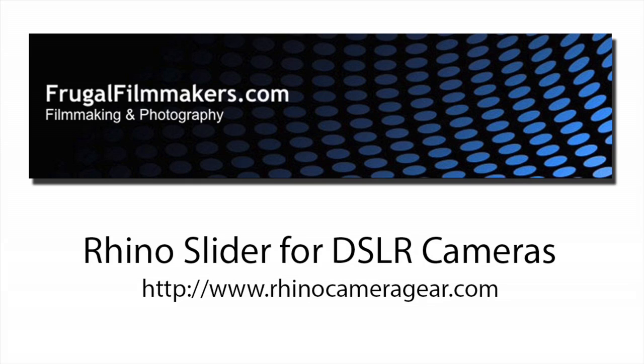Recently I found an interesting project on Kickstarter. It's called the Rhino Slider. I talked to the inventor Kyle Hart from RhinoCameraGear.com about how he got started.